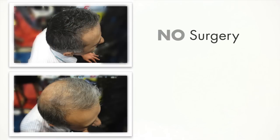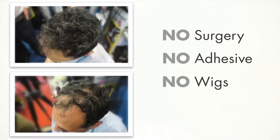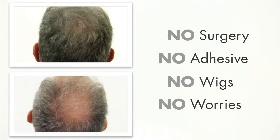With Kaboki, there is no surgery, no adhesive, no wigs, and most of all, no worries. Kaboki is unlike anything you have ever seen before.